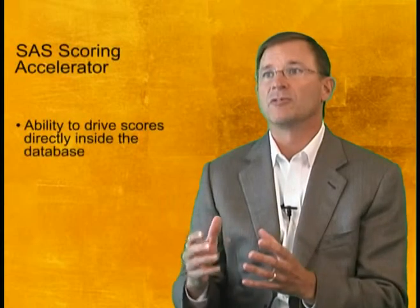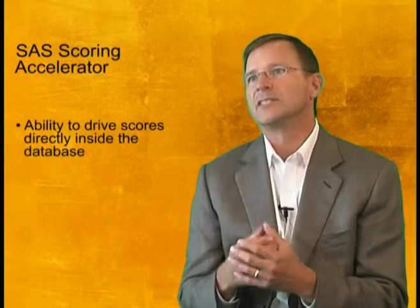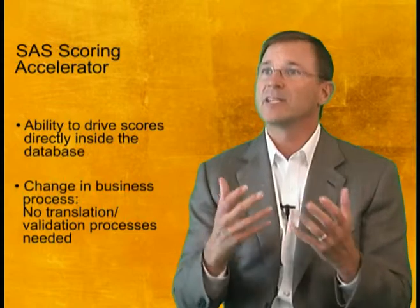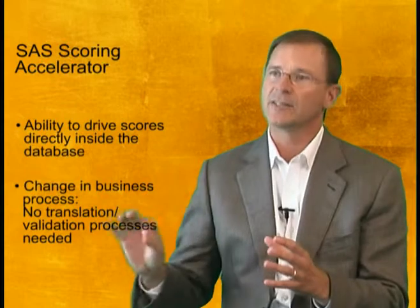The SAS Scoring Accelerator for NETISA is exciting because it's the first part in our vision of how we bring together the execution of the modeling activity that analysts go through and automate that process into the database. There are two really important parts there. One is the sheer performance of being able to drive the scores directly inside the database. But probably the more important piece is the change in business process.